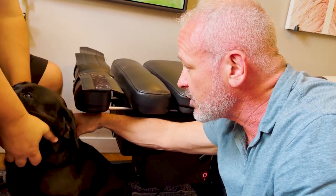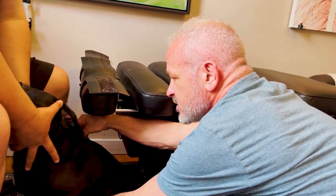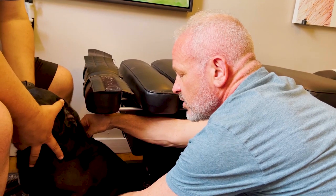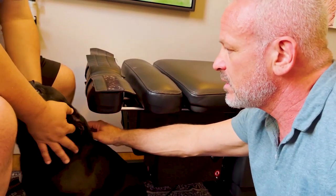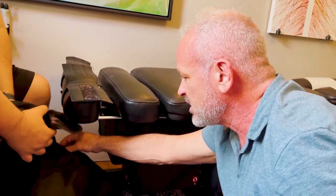I'm going to adjust T3. I'm going to put my hand underneath for stabilization. One, two, three. I actually made a little click noise — did you hear it?